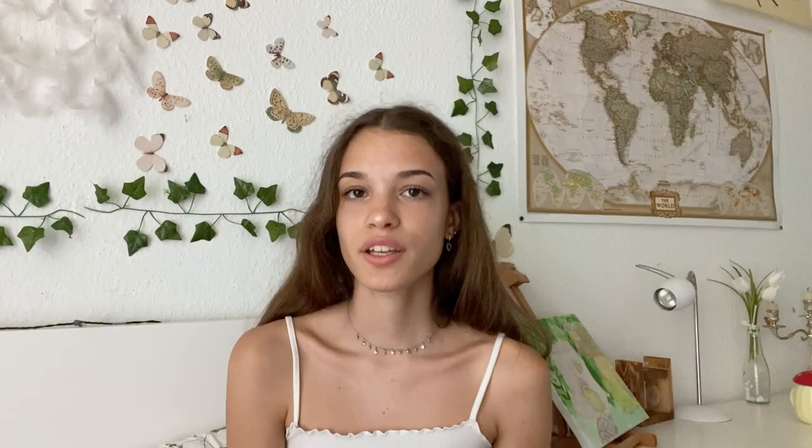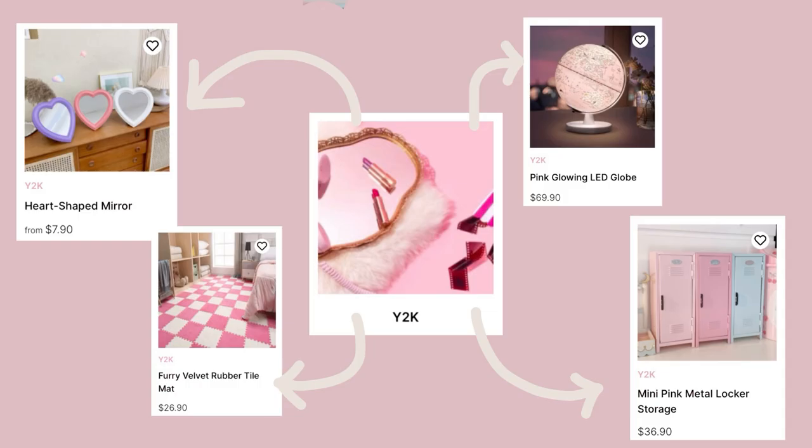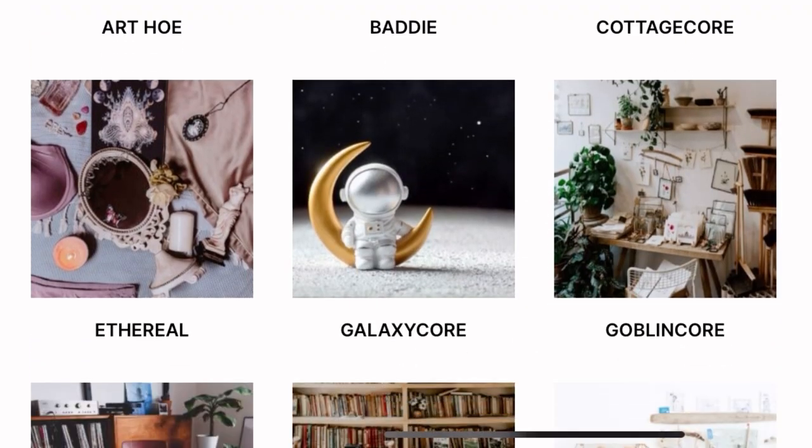I also got a lot of questions about my room decor and where I get it from, so I want to introduce you to the brand The Other Aesthetic. The Other Aesthetic is an online store that helps you find things that exactly match your aesthetic — whether that's cottagecore, dark academia, or y2k. They have home decor, storage and organizers, accessories, bedding, and even things for your kitchen. They let me choose a few products from their store, and I'll put the link to all products in the description.